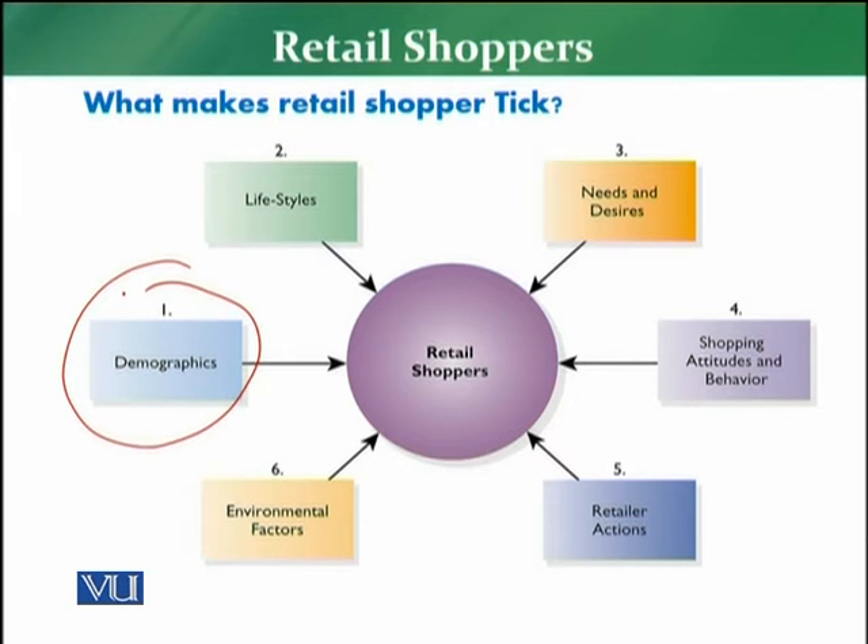The retailer needs to look at the customers. Demographics includes: first, the age of the customer — what is the age bracket? What is the gender? What is the culture of the customer? What is the locality of the customer — where is the shop located or where is the retailer targeting customers? What is the income level of the customer?